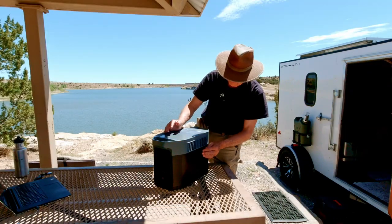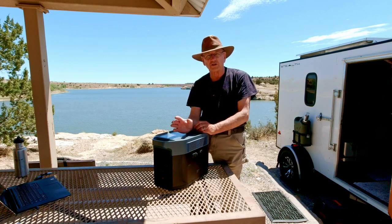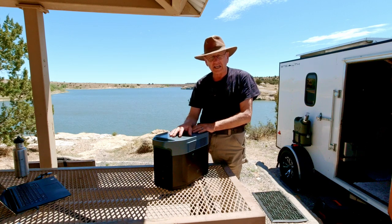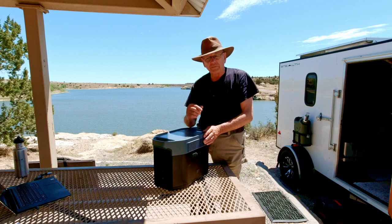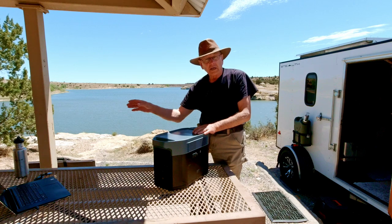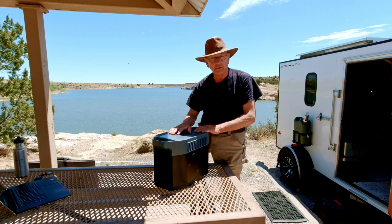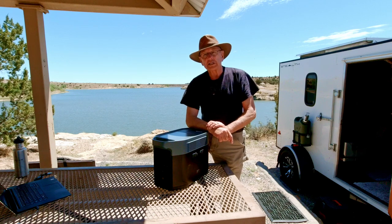Another thing this will do is act as an uninterrupted power source. If you're using it for medical equipment or electronics that can't shut down during a power outage, you plug them into this. When it's plugged into the wall, you're using wall power, not the battery — but if the power shuts off, within a fraction of a second you're on battery power, getting uninterrupted 110V output.